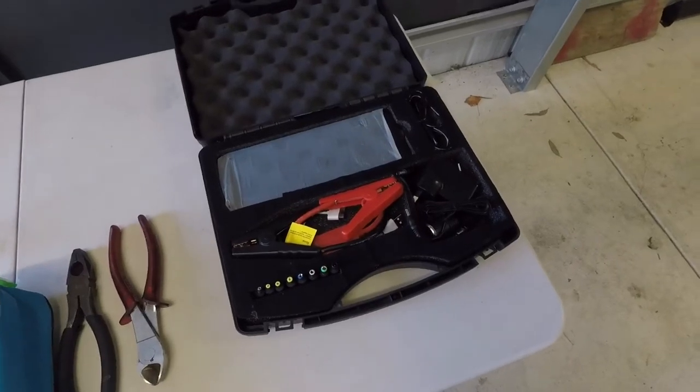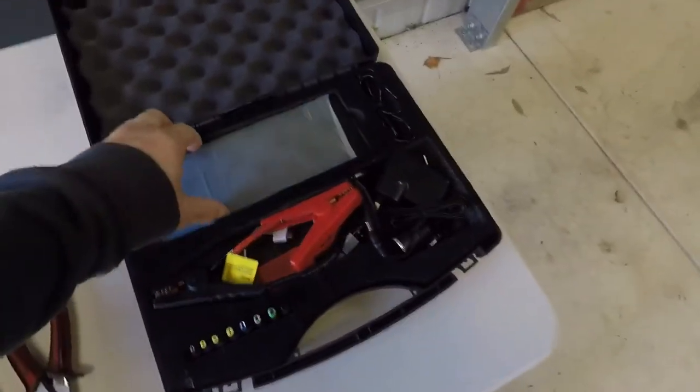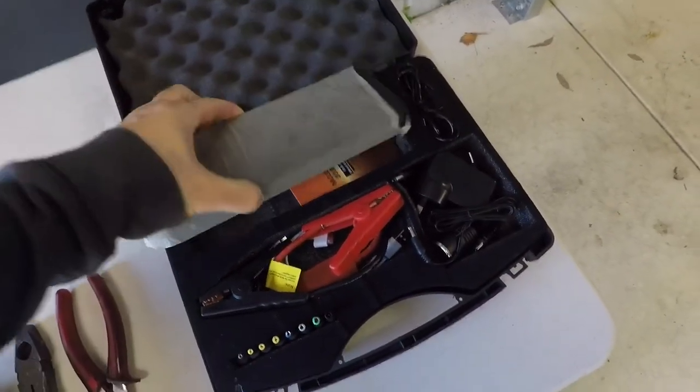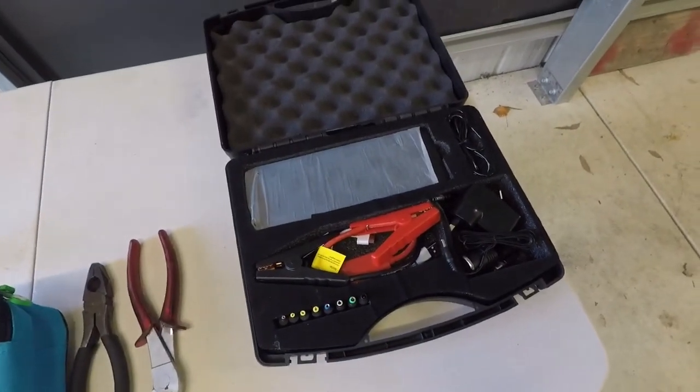Combined with the tool kit, you should also consider a jumper pack. This is a lithium jumper pack — it will jump big diesels, even trucks. A very good unit. Especially good if you're on your own and you haven't got anyone to jump off, and our car being an automatic means we can't roll start it.